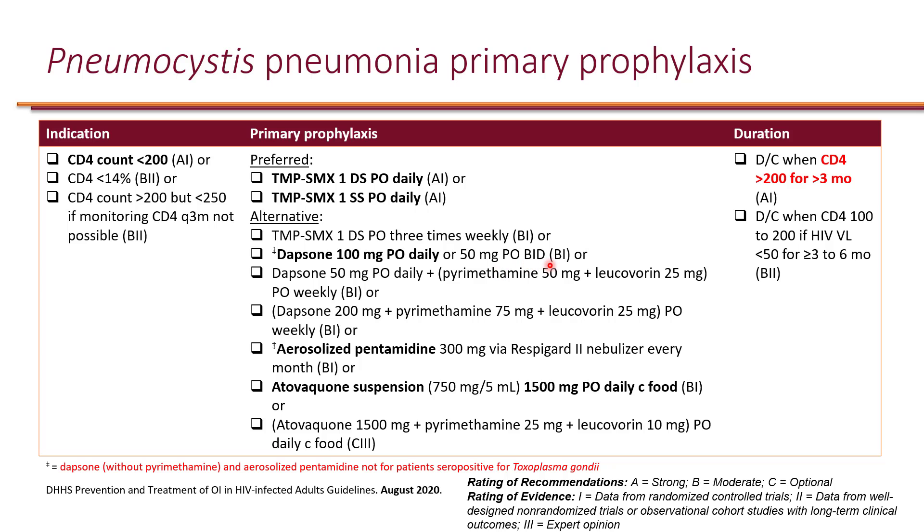How long do you continue PCP prophylaxis? You continue until the patient has a CD4 count greater than 200 for at least three months. If the patient is not on ART, you have to start ART in order to get the CD4 count up — otherwise the CD4 count is not going to rise.